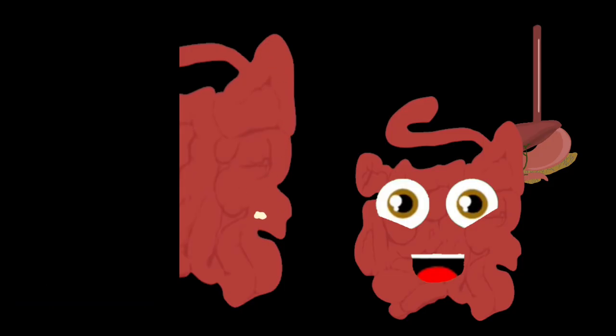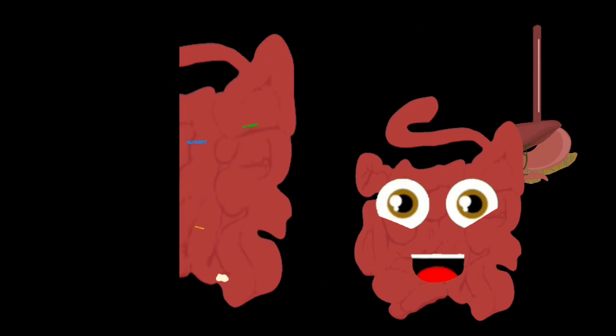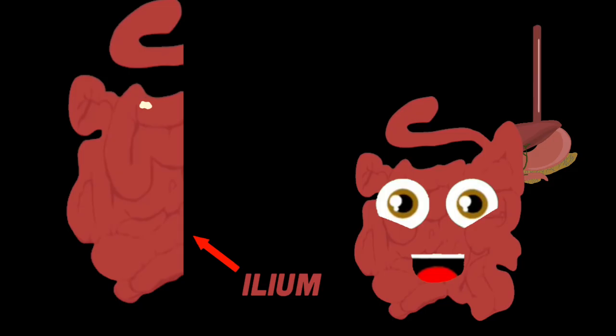Your jejunum is your second segment — that's where most of your food's nutrients will be absorbed. After your jejunum gets all the nutrients it needs, the chyme is passed through the ileum, which is the third part. The ileum absorbs the remaining nutrients before beginning the journey into your large intestine.